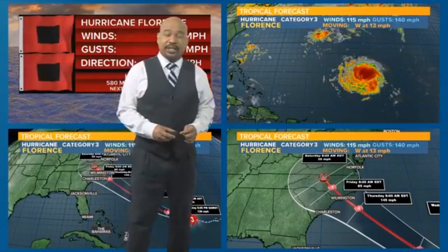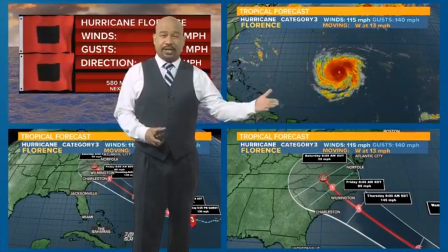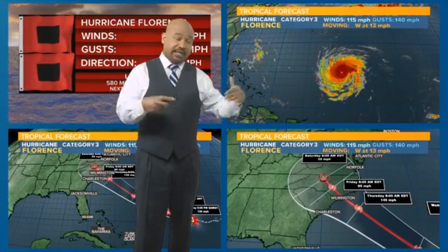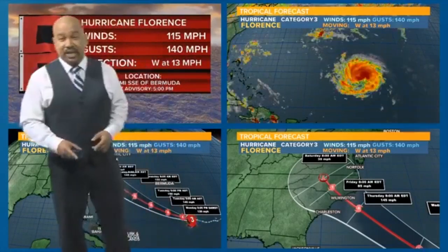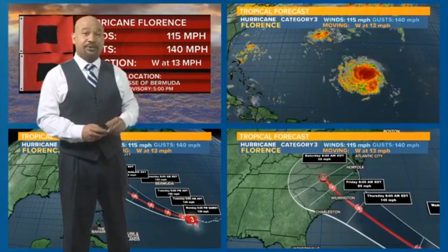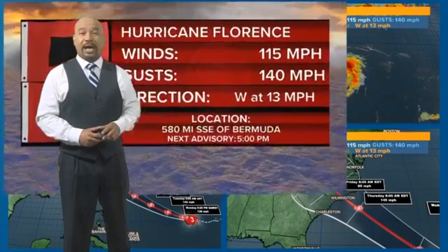Good morning everybody on Facebook. The time right now is 11:15 in the morning. Like I've always reiterated, if friends and family both in North and South Carolina aren't going to get a chance to watch this live, make sure you share this with them so they have the latest information, because the National Hurricane Center just came up with the latest information on Hurricane Florence about 15 minutes ago, and officially we now have a major hurricane again.